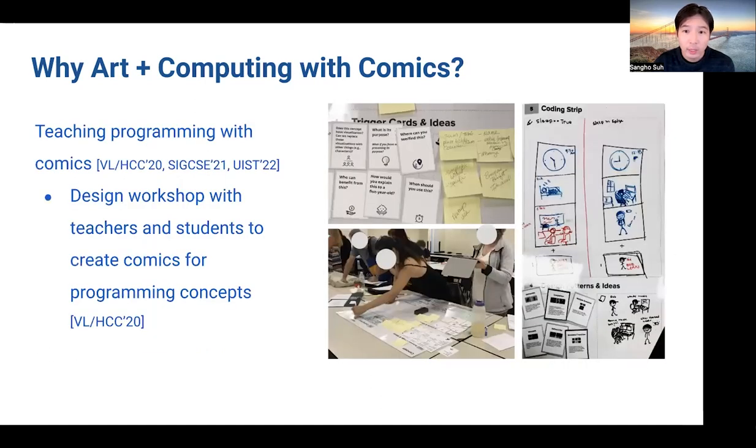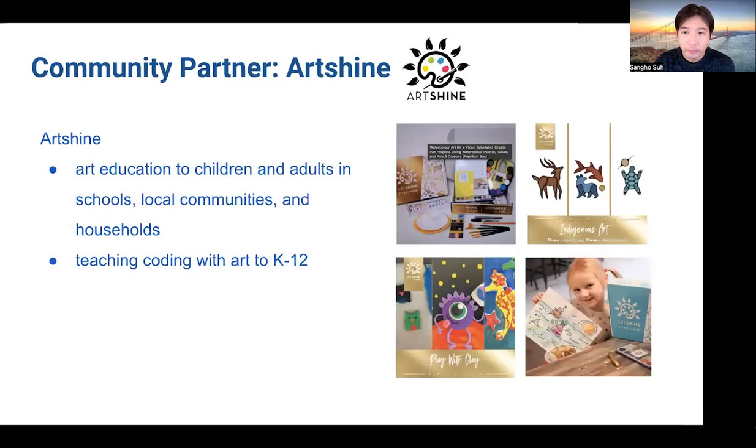In one of the projects, we conducted design workshops with teachers and students, where we asked them to create comics for programming concepts. This workshop revealed that this process can be very engaging and fun, but also beneficial to learning about programming concepts. After learning about this work, ArtShine, which is an organization that offers art education to children and adults in schools, local communities, and households, reached out to us expressing interest in working together to develop a curriculum for teaching coding with art in K-12 students.